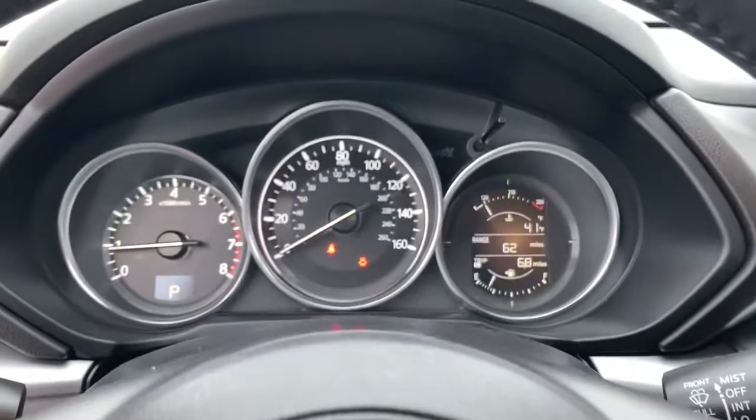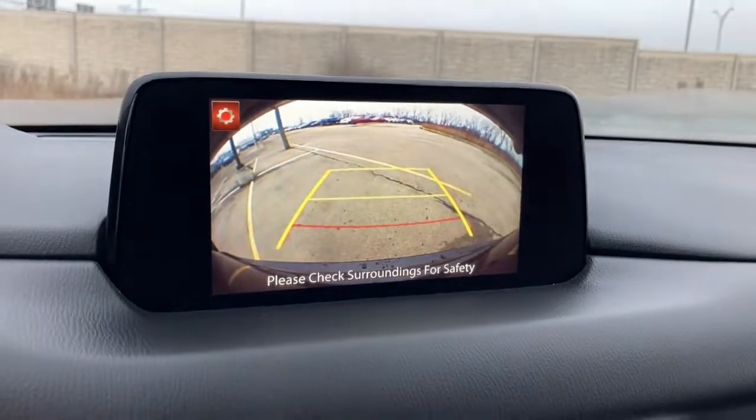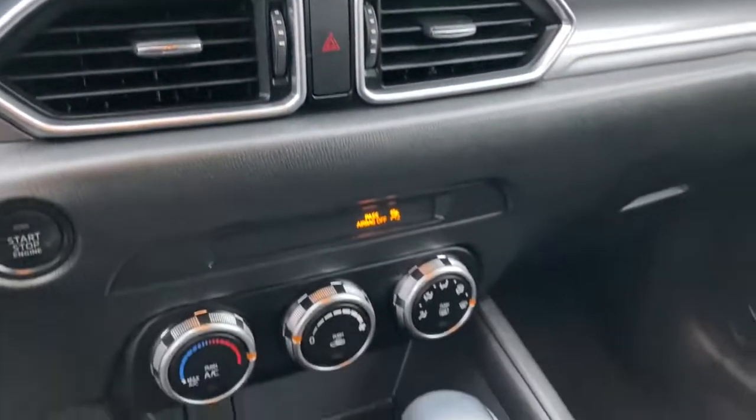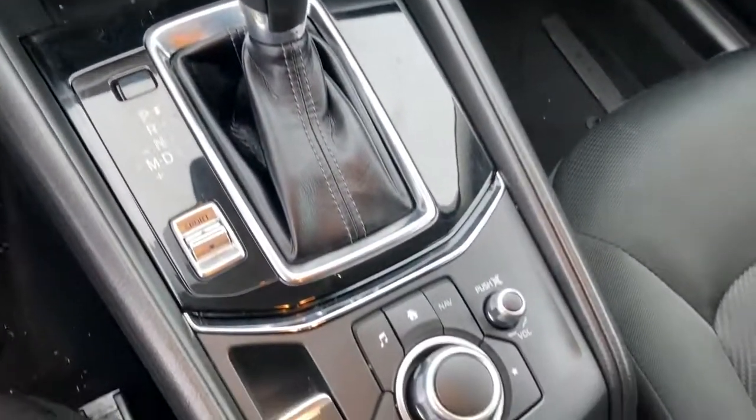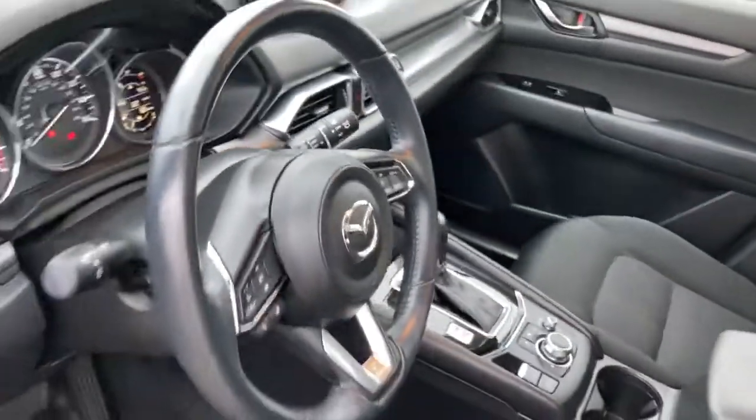The following are some of this vehicle's highlighted options: keyless entry, backup camera, keyless start, blind spot monitor, aluminum wheels, steering wheel audio controls, Bluetooth connection, stability control, leather steering wheel, rear spoiler.